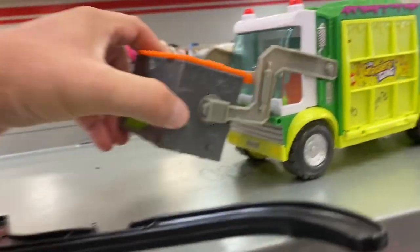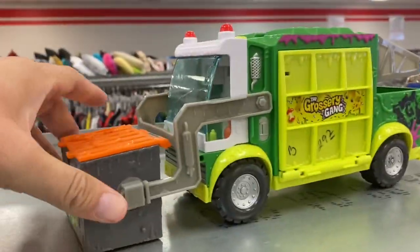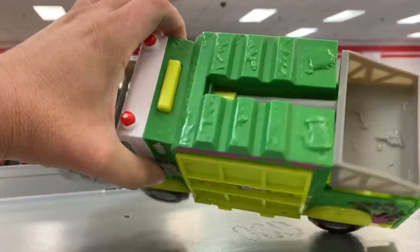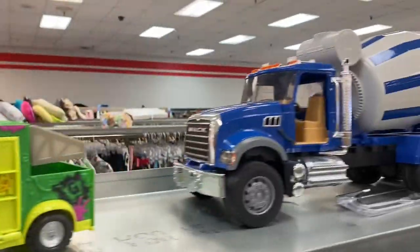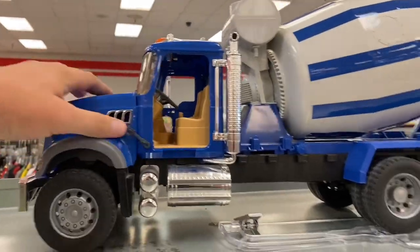Oh, look at this — Grocery Gang garbage truck. It's kind of fun, look at this thing. Look at this brute — big old Mack truck cement mixer, but it's missing the door though.